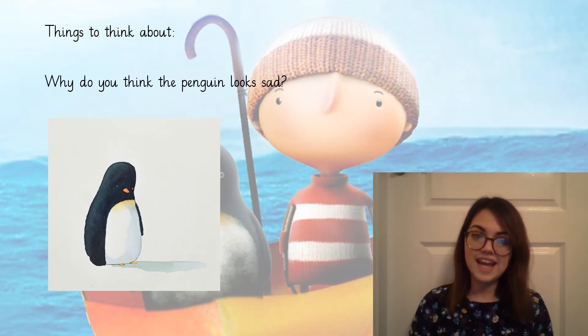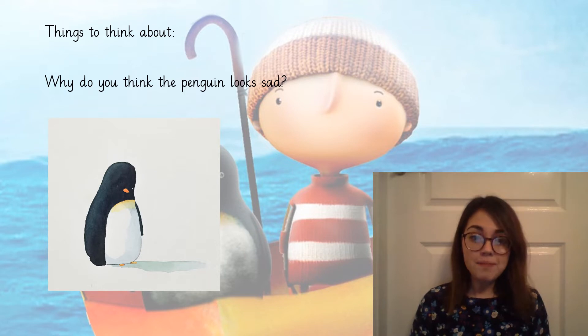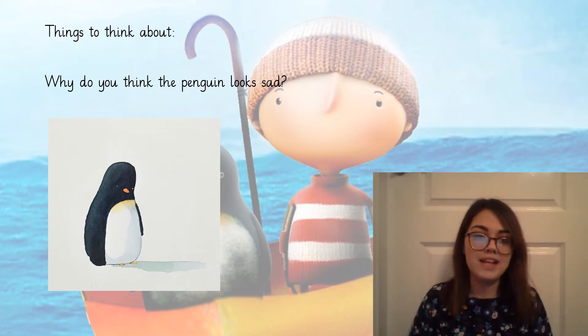Now that we've read the story it's time to have a little think about it. So why do we think the penguin looks really sad? Have a look at the picture of the penguin on our screen. Well, he might be sad because he's far away from his home and hasn't got any of his family with him, so he's had to befriend the boy in the story to keep him company and hope that the boy can get him back to where he belongs, where his family is.